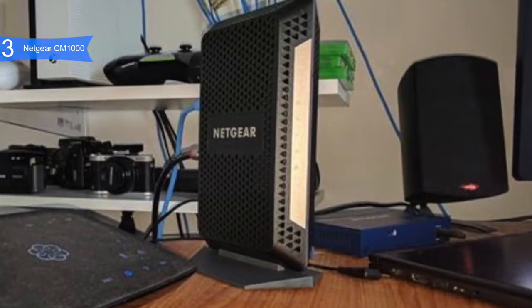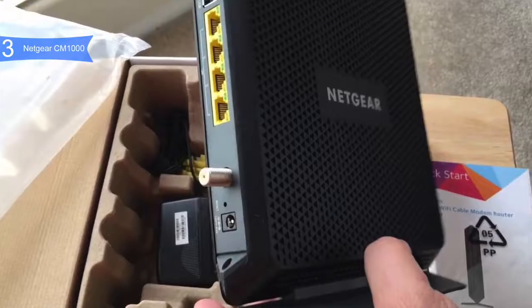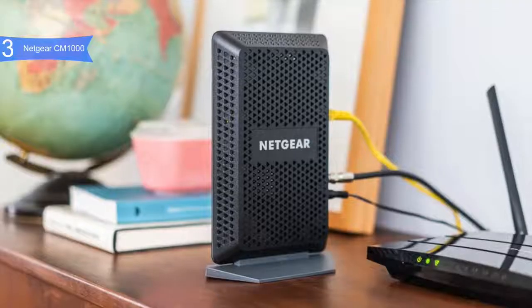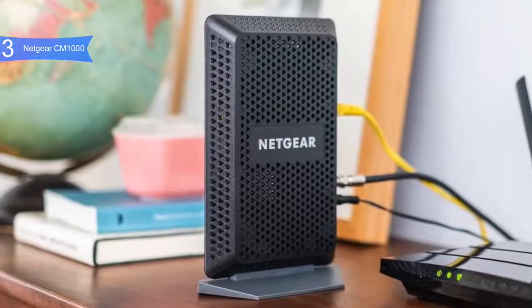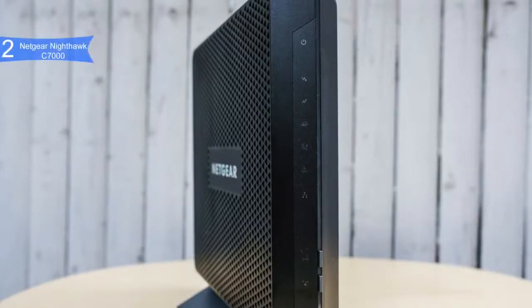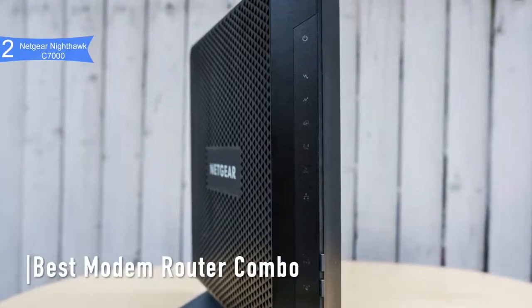The CM1000 also has an elegant design — a polyhedron-shaped case with soft corners and a black matte finish, weighing only 0.84 pounds. A con is that it has only one Gigabit Ethernet port, while other products offer more. Overall, the Netgear CM1000 is a great step toward better, more stable, and faster speed performance. If you're looking for the best high-end modem, the Netgear CM1000 is the best option for you.